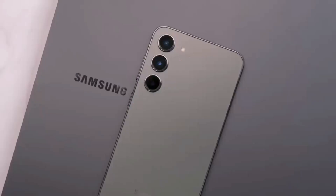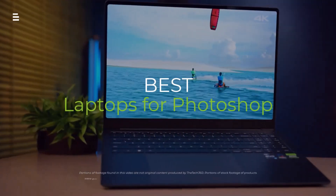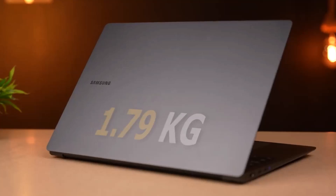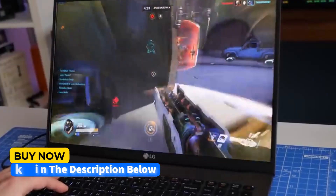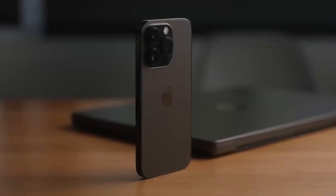Hey creatives, are you struggling to find the perfect laptop to power up your Photoshop workflow in 2024? From budget-friendly options to editing beasts, we've got you covered. Buckle up as we unveil the hottest laptops for photo editing this year. Hit the subscribe button, give a thumbs up or down, and comment about which one is best for you.